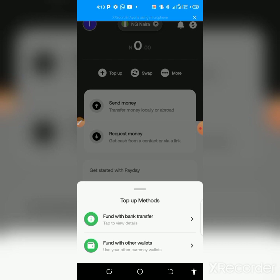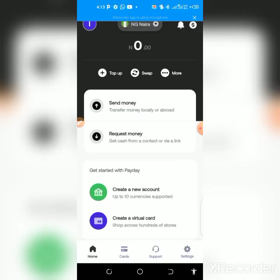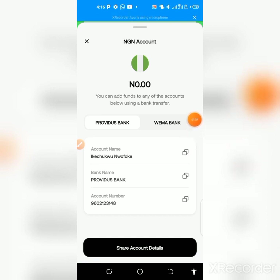Once you've topped up your account, come to this place and click on fund. You need to fund your account — you get an instant three dollars for each person that signs up with your link. You need to deposit a minimum of 200 or 500 naira.